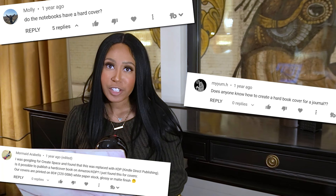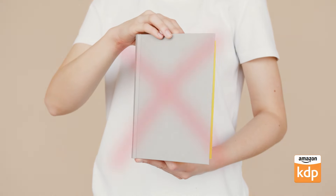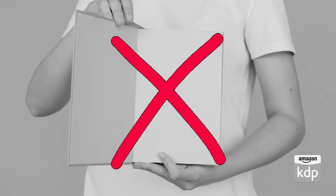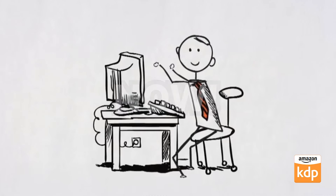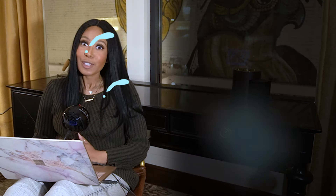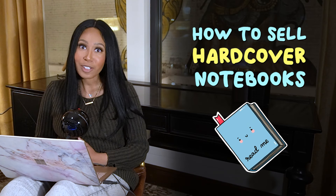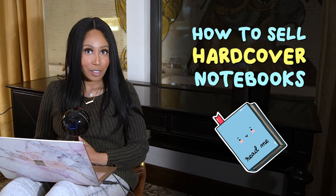A lot of people have been interested in doing hardcover books, but until recently in 2021, KDP did not have an option for hardcover books. Now we have the ability as a KDP author to sell hardcover copies. Today we're going to do a simple tutorial on how to sell hardcover notebooks.